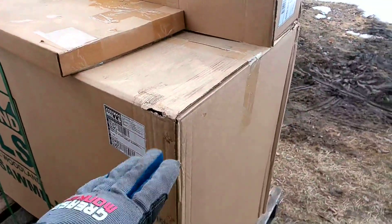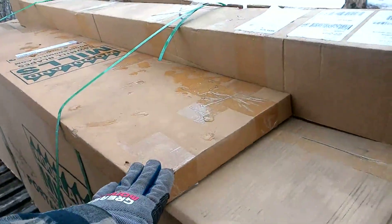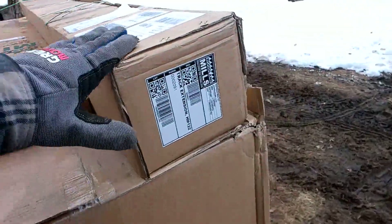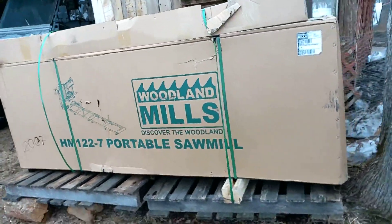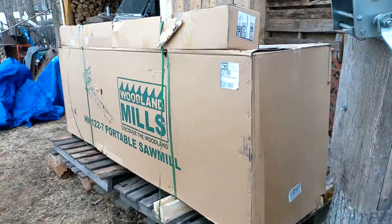This is the main part of the saw here, this is a five-pack of blades, and this is the track extensions. Now all we need to do is wait for the snow to melt, put it together, and then we can start sawing lumber.